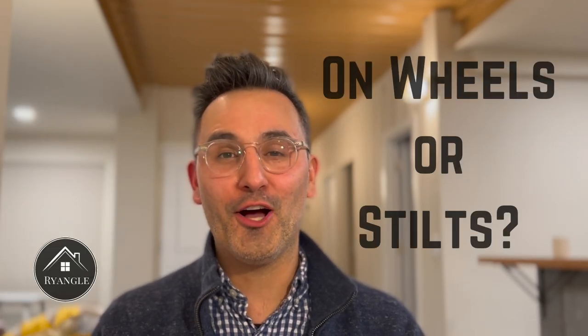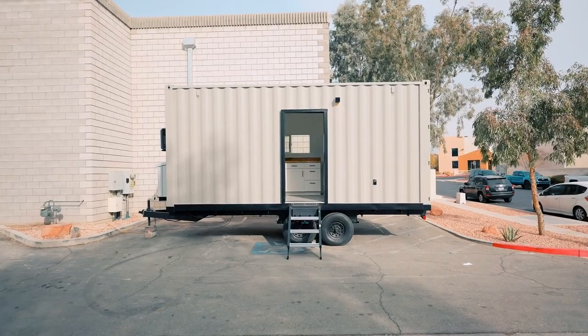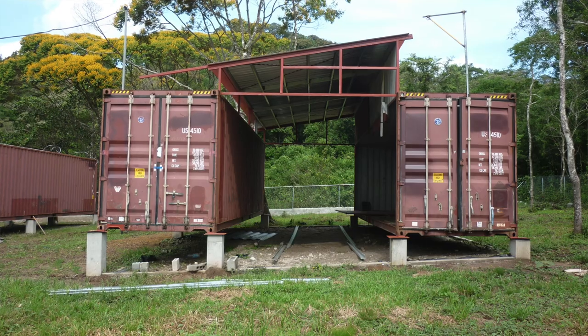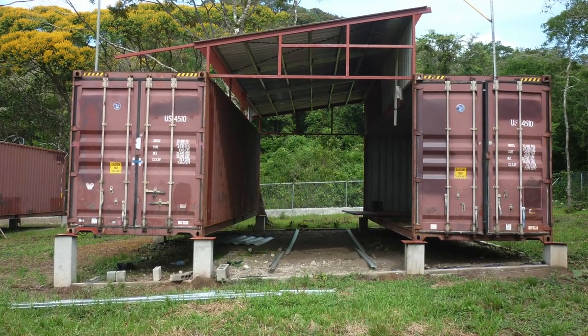O is for On Wheels or On Stilts. Some people put containers on wheels so that they are mobile and don't have the same restrictions. I would not recommend that personally. I would recommend putting it on stilts — stilts are the cheapest foundation you can put a container on and are also generally most likely to fit into code or zoning in most places. I think a lot of cities are cracking down on wheels because of the tiny home movement, and it may cause huge issues down the road.